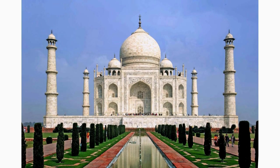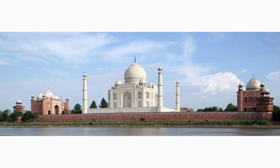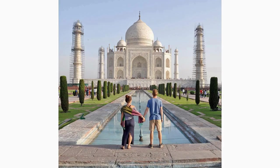While in Agra, don't miss the chance to visit the historic Agra Fort, a UNESCO World Heritage Site that served as the main residence of the Mughal emperors until the capital shifted to Delhi. Explore its massive walls, majestic palaces, and hidden courtyards, and discover the stories etched within its centuries-old stones.